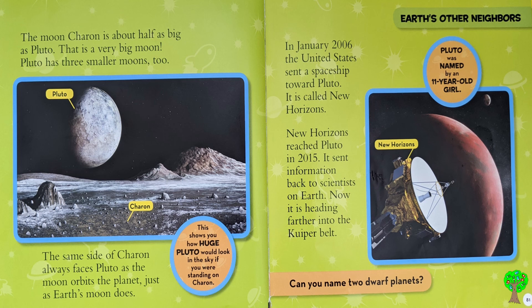Can you name a dwarf planet? Can you name them?